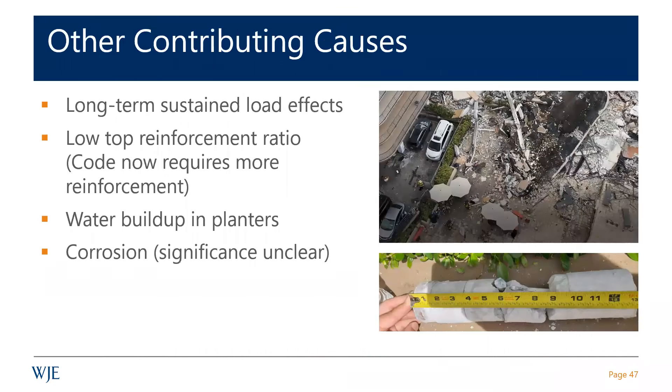Other contributing causes are long-term sustained load effects — we had a little bit of discussion after the last presentation about that. Normally not an issue because dead load issues are masked by the fact that we design structures for a combination of dead and live load with a larger load factor on the live load. But when you think about these slabs collapsing without live load, the sustained or long-term effects become important.